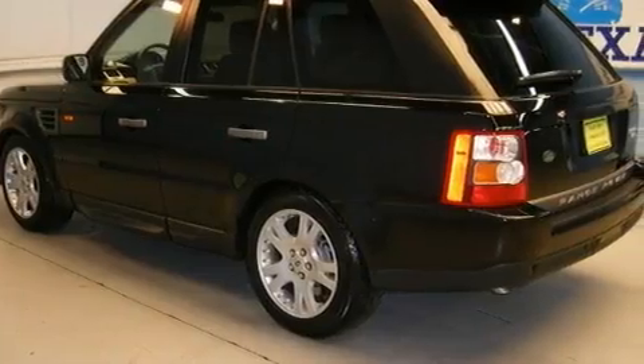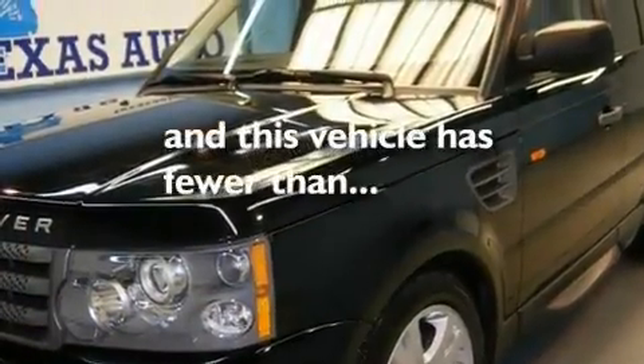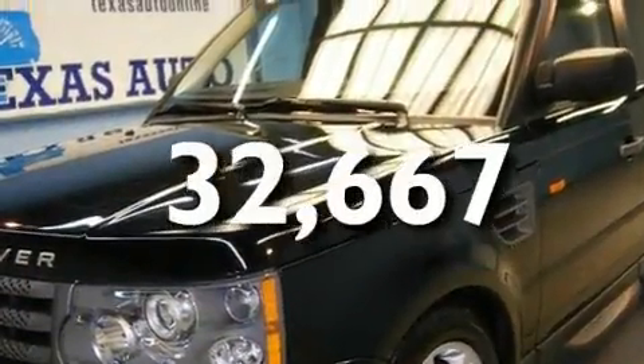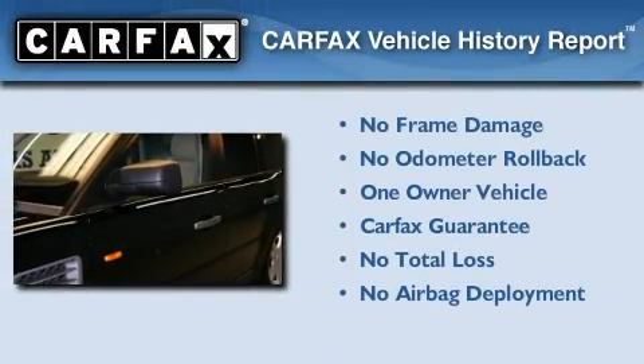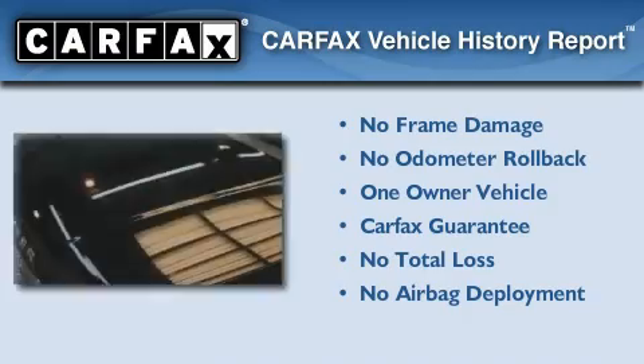This vehicle has fewer than 33,000 miles on the odometer. This Land Rover has had only one owner, and it qualifies for the Carfax Buy-Back Guarantee.